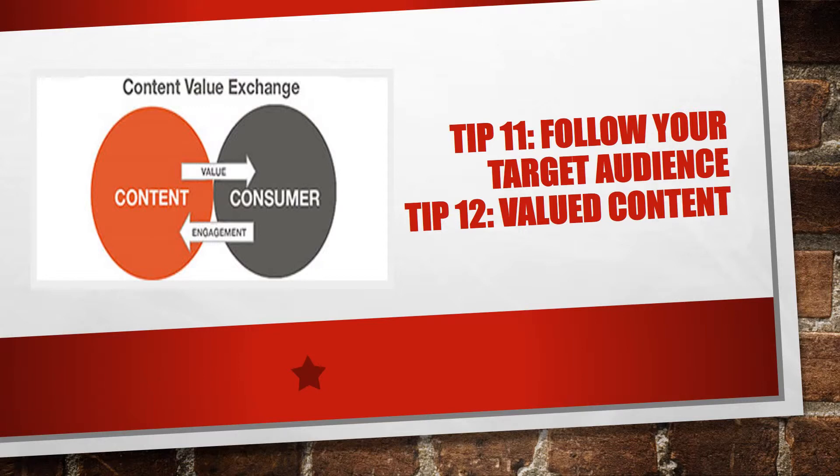Number twelve: valued content. Content is king — yes, it's a cliche, but it's true. Use as many of the 500 characters with each pin, add your SEO keywords, and make sure that every pin has something interesting for your followers: coupons, VIP content, QR codes, barcodes, pre-release images, image reviews, how-to tutorials. Be creative and it will be very much appreciated.